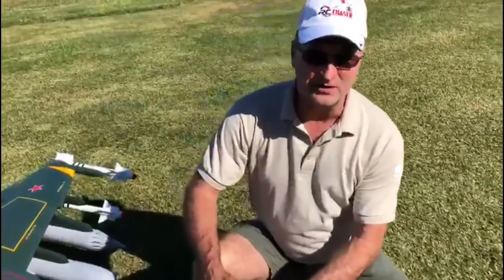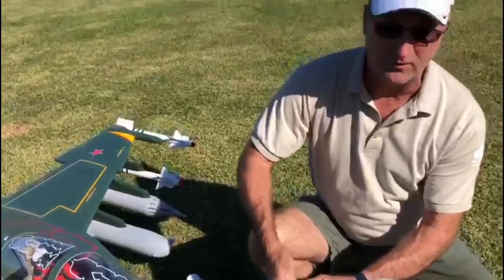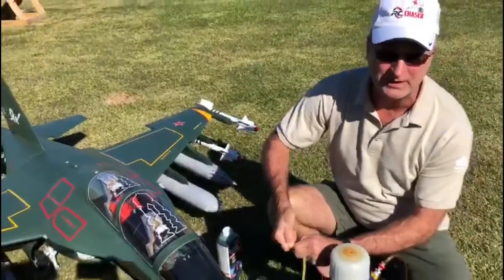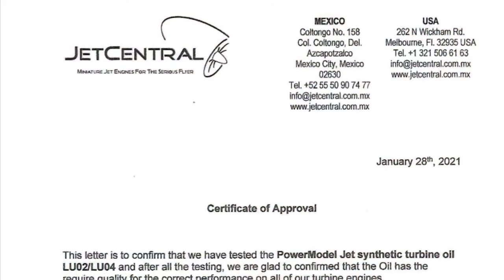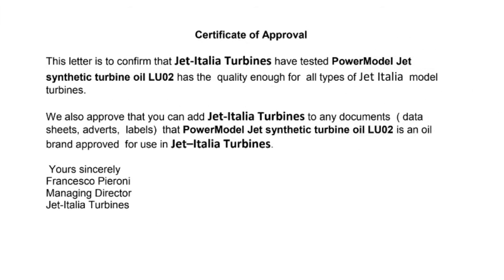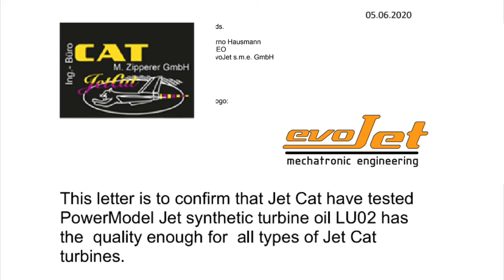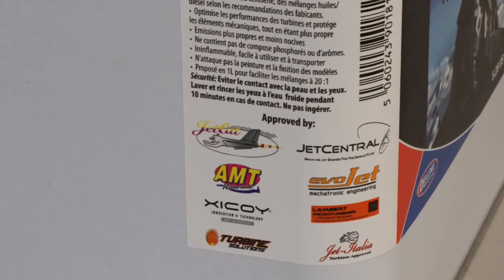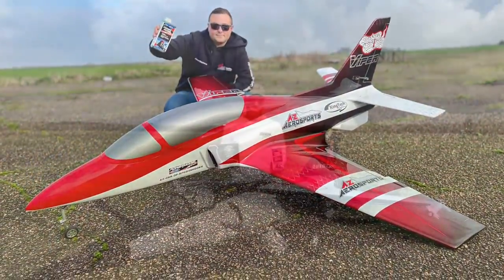Here is Power Model Jet Oil from Deluxe Materials being used at Miami Jet 2020, getting ready to fuel up the Yak-130. But don't just take our word for it — Power Model Jet Oil is now already approved by eight of the world's leading model turbine manufacturers, recommended on pack, and is rapidly becoming the first choice for modellers who care about clean air.